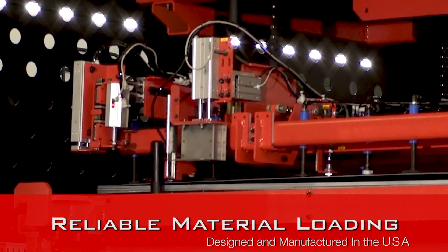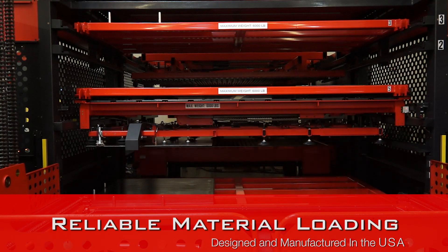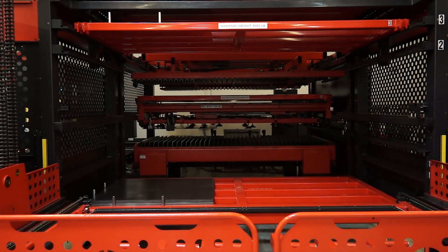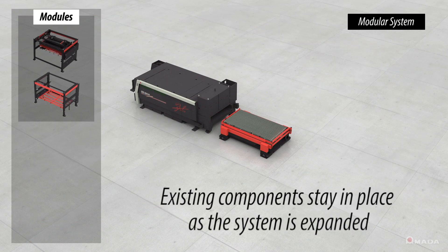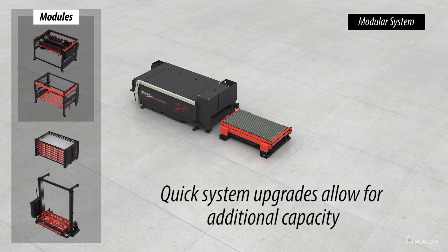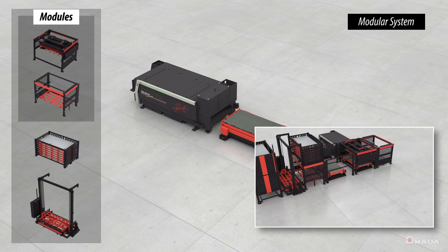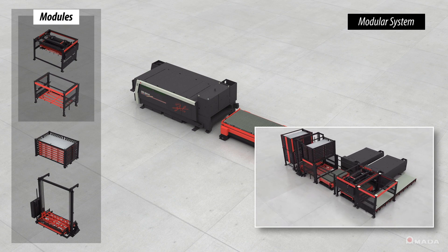Designed and manufactured in the US, the AMS CL can automatically and consistently perform material handling operations. The modular advantage of the AMS CL means that the existing components stay in place as the system is expanded. With additional modules, users can quickly upgrade their system and increase their capacity. This seamless integration is what allows expansion from single laser automation to an automated system that can support multiple lasers.